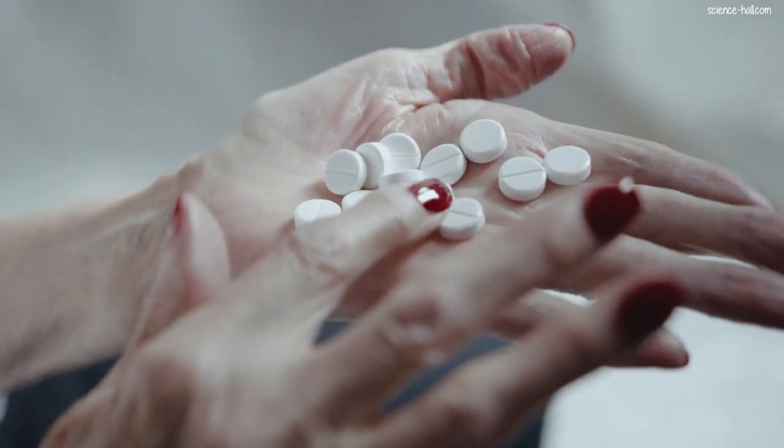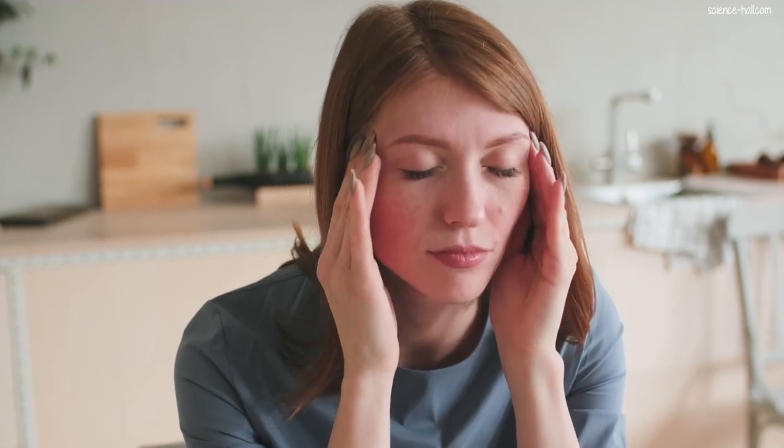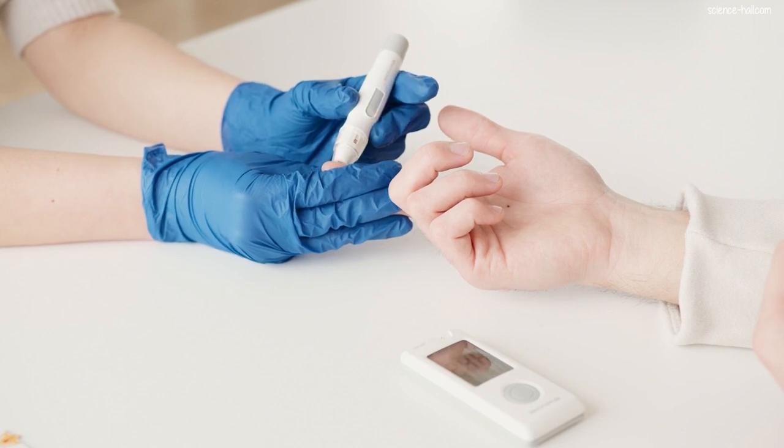Medicines help us feel better and stay healthy as they reduce or eliminate pain, help fight infections, and control diseases such as high blood pressure or diabetes, among many other benefits. However, they can also cause negative reactions due to allergies, interactions, incorrect doses, and expiration dates. Let's analyze each of those points.